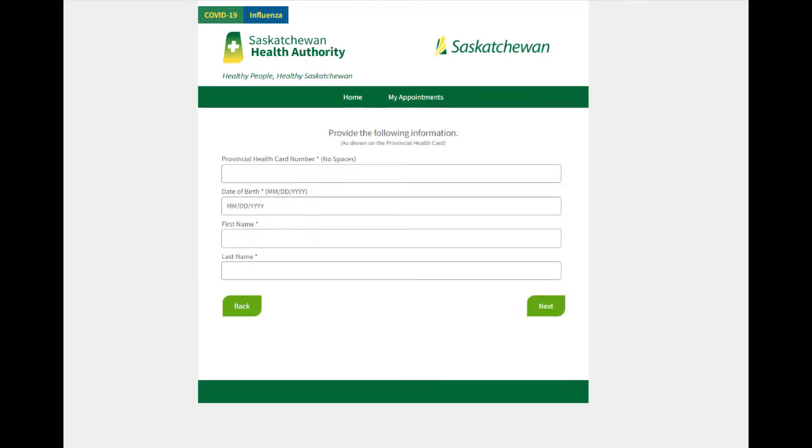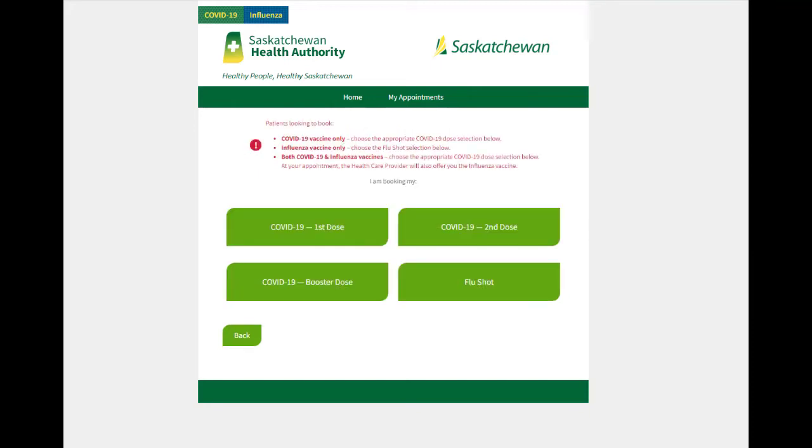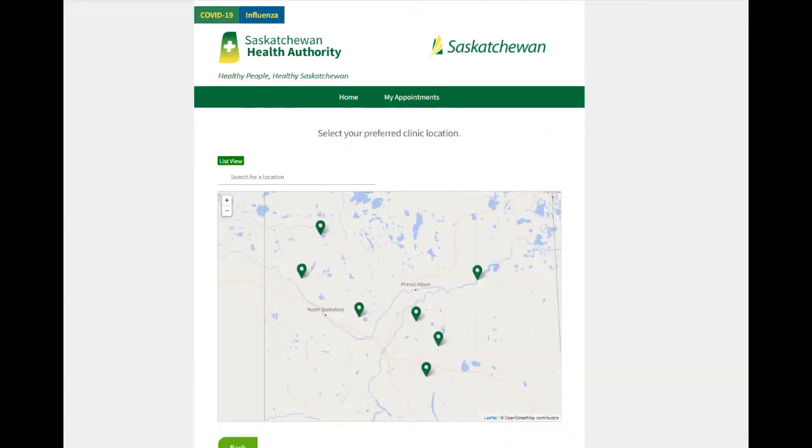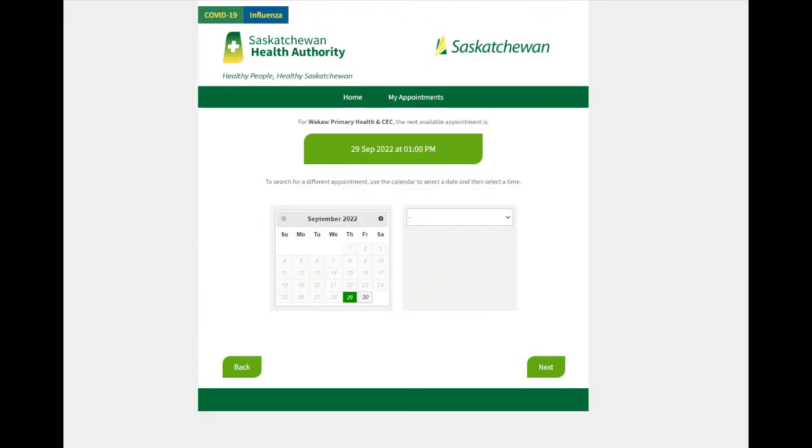Enter your health card number, date of birth, and first and last name. The system is designed to verify a person's eligibility as their appointment is booked. You can choose the next available date and time at the clinic of your choice, or pick a specific date and time that works with your schedule.